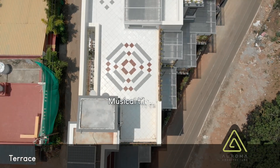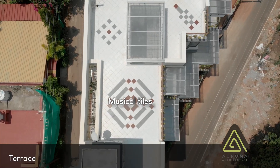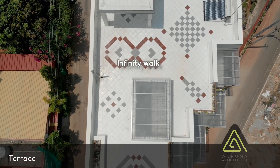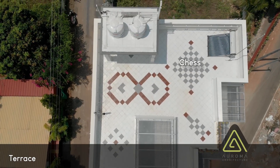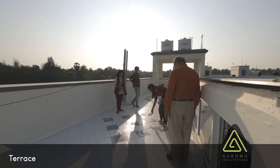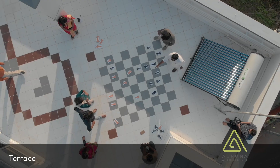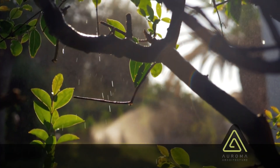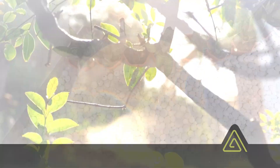The terrace is like the arms of an open child inviting you to play. The tiling pattern on the terrace has integrated several childhood games such as tic-tac-toe, hopscotch, chess, and musical tiles. The clients of this house are all nature lovers.